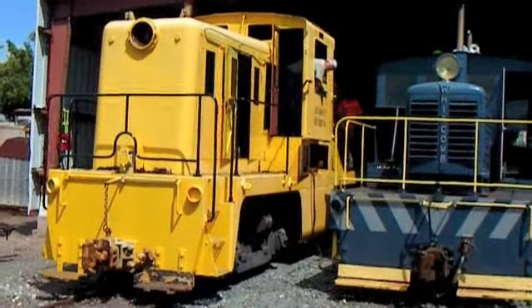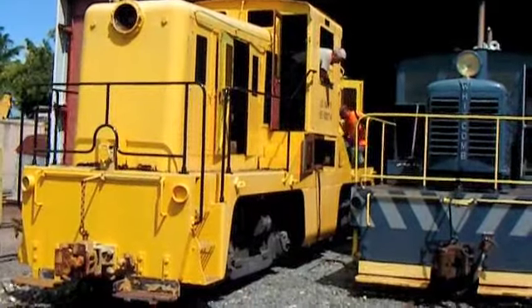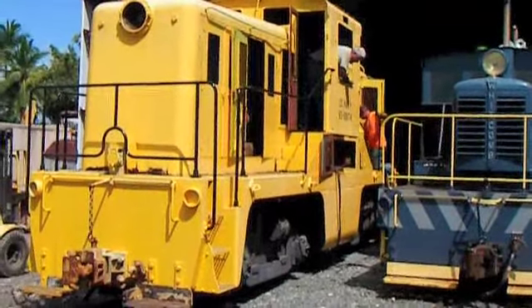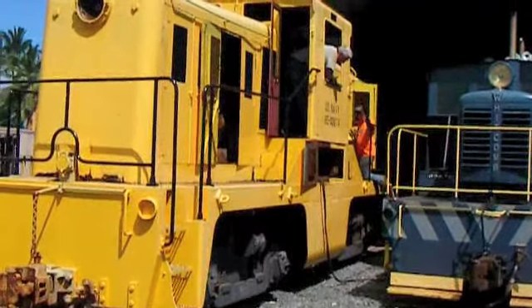This video records the first restoration test run of U.S. Navy locomotive No. 6500174 on Tuesday, March 8, 2011.